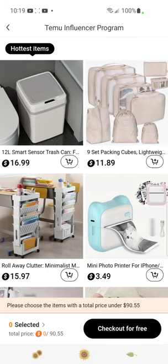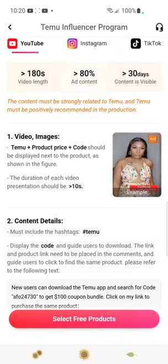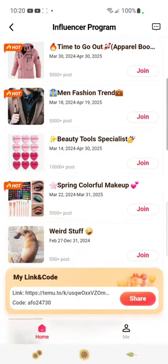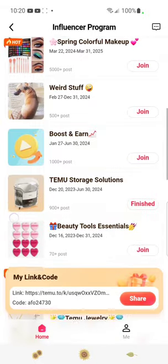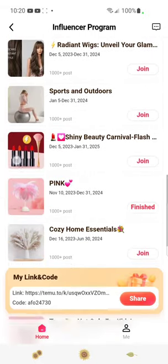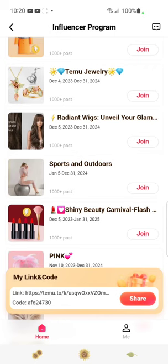So we're going to hit the back button. Okay, so number one was Temu's Hottest Items. For number two, let's look at some Radiant Wigs — that might be fun to review.